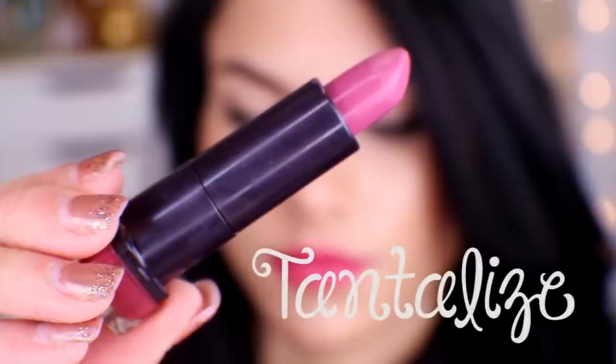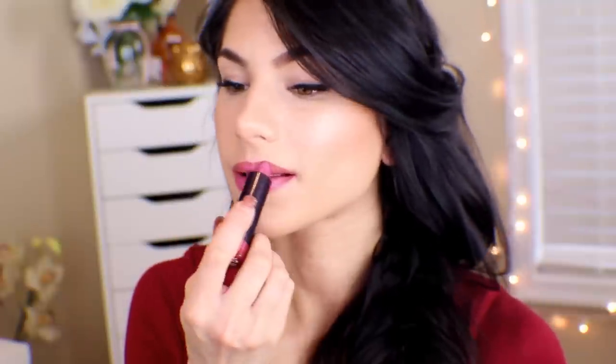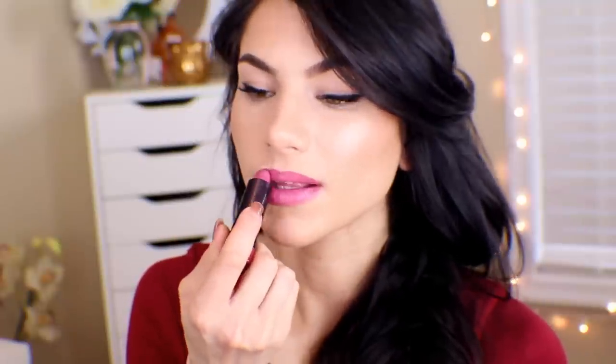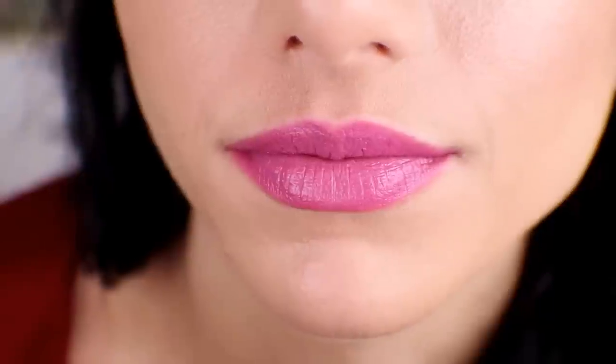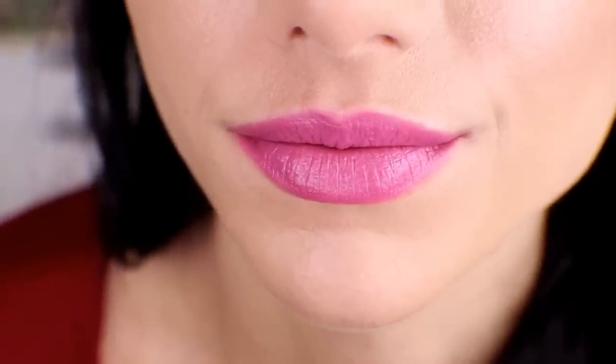This next lipstick is called Tantalize. I would say this is the berry shade from the collection, but it is very light. It does have a purpley undertone to it, but I could totally see this being worn as an everyday shade. I think what I love the most about this lipstick is that it really makes your eyes pop. When I'm watching this footage right now, my eyes are the first thing I see, which is so weird for a lipstick to be doing that. I usually don't wear purple lipsticks, but I really like the way this looks, and I'm definitely going to be getting a lot of use out of it.